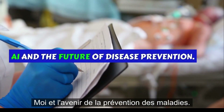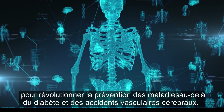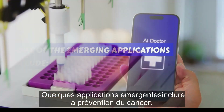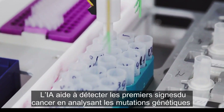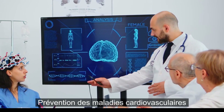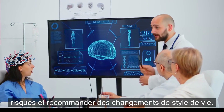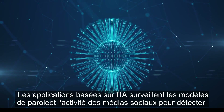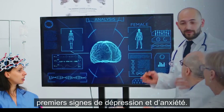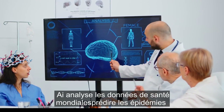AI and the future of disease prevention. AI's ability to analyze vast amounts of data and detect patterns has the potential to revolutionize disease prevention beyond diabetes and strokes. Emerging applications include: cancer prevention — AI helps detect early signs of cancer by analyzing genetic mutations and medical imaging; cardiovascular disease prevention — AI-powered tools assess heart health through wearable devices, predicting risks and recommending lifestyle changes; mental health monitoring — AI-driven apps monitor speech patterns and social media activity to detect early signs of depression and anxiety; and infectious disease outbreak prediction — AI analyzes global health data to predict disease outbreaks and suggest containment strategies.